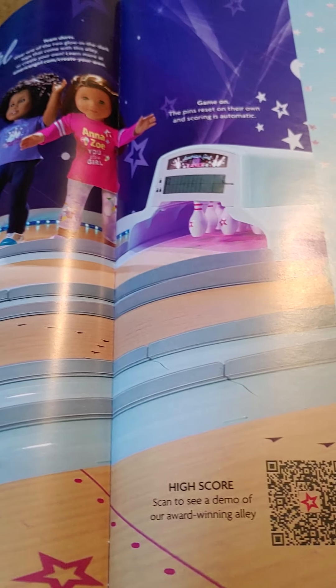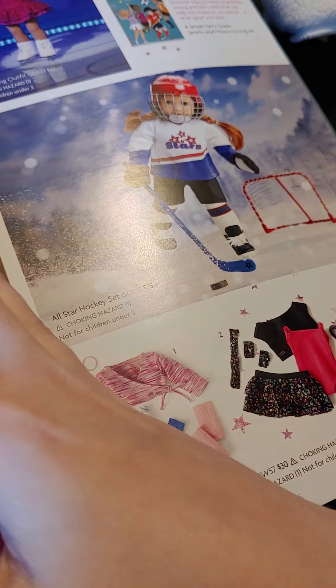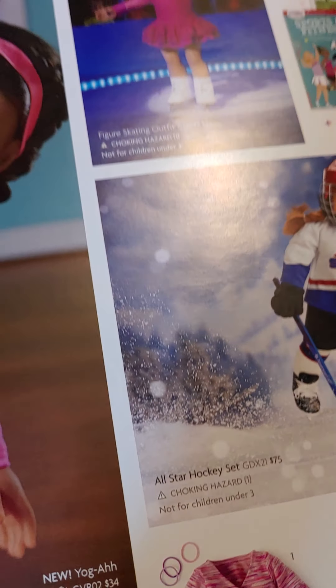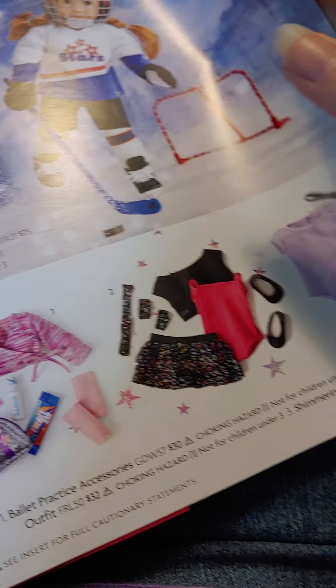Here we've got the bowling alley with some dolls. And here's some of the stuff that comes with the bowling alley — 25 pieces. Here are the new yoga outfits, ice skating outfit, hockey outfit, and some of the ballerina outfit.